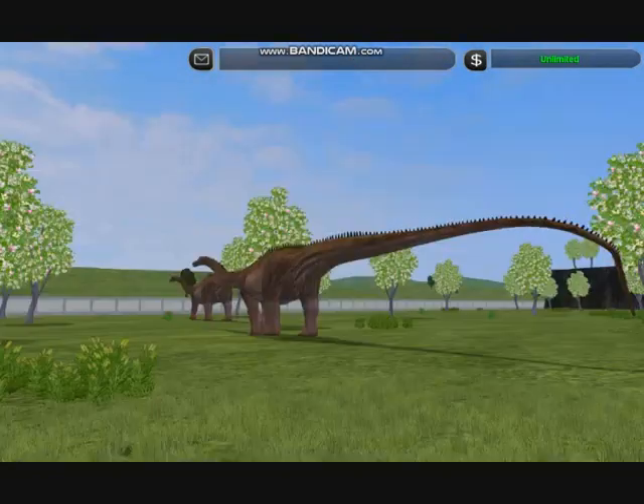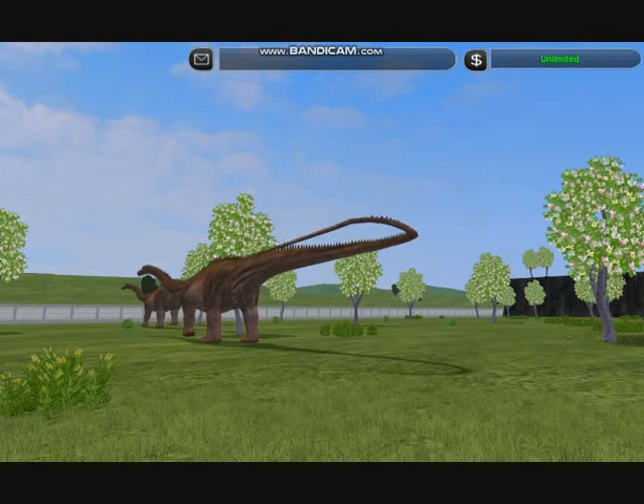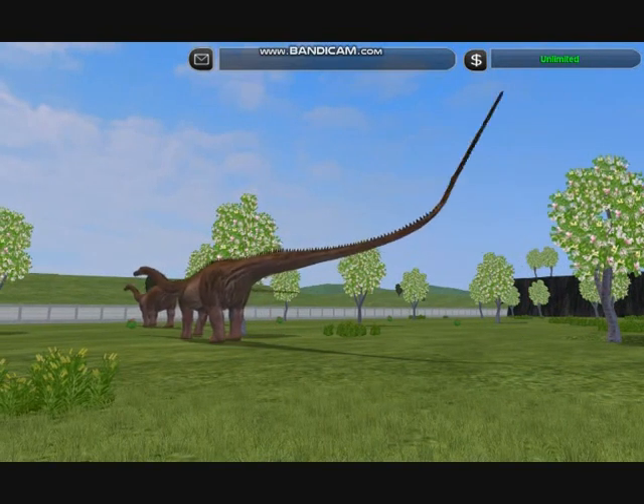To balance their necks, they have long tails with elegant whip-like ends that are used for communication between members of the herd.